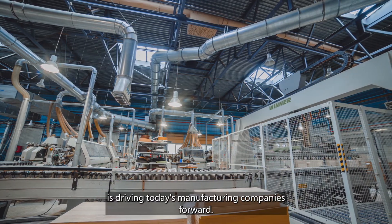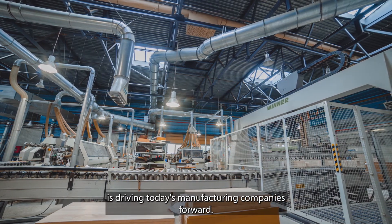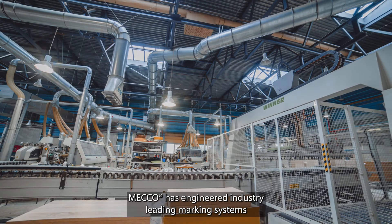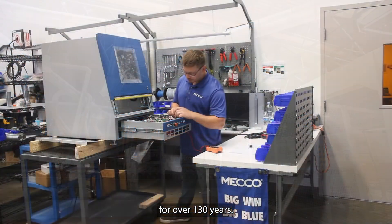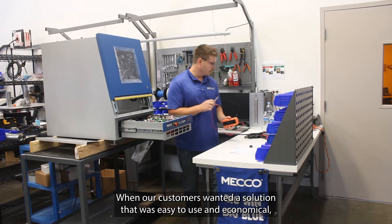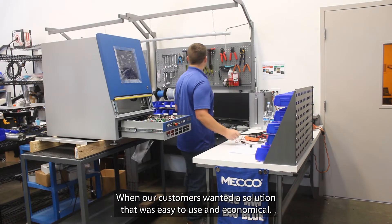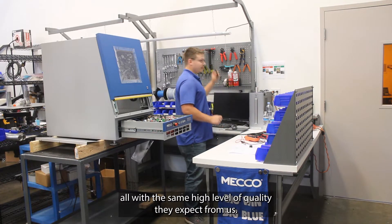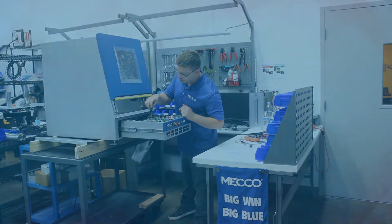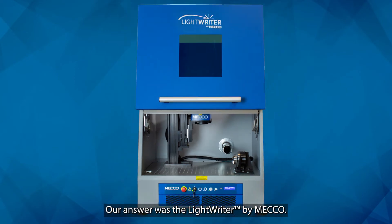Laser marking is driving today's manufacturing companies forward. MECO has engineered industry-leading marking systems for over 130 years. When our customers wanted a solution that was easy to use and economical, all with the same high level of quality they expect from us, our answer was the LightRider by MECO.